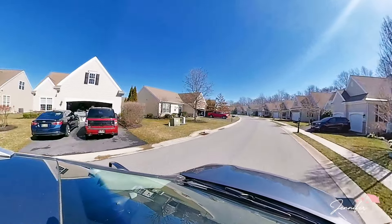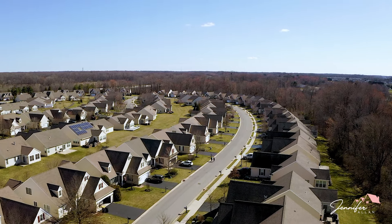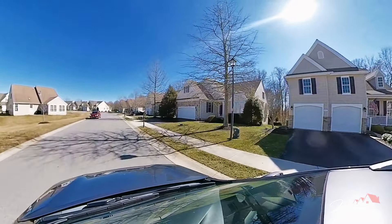There are sidewalks on the right-hand side of the community, not on the left side, but the sidewalk does go through the entire community.